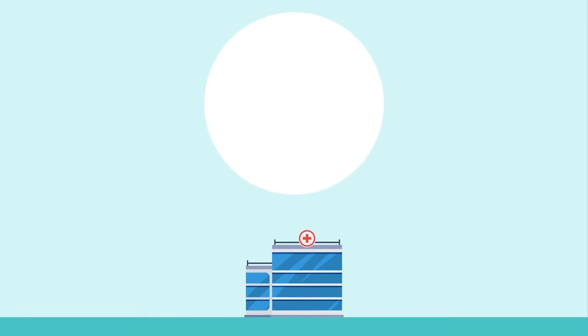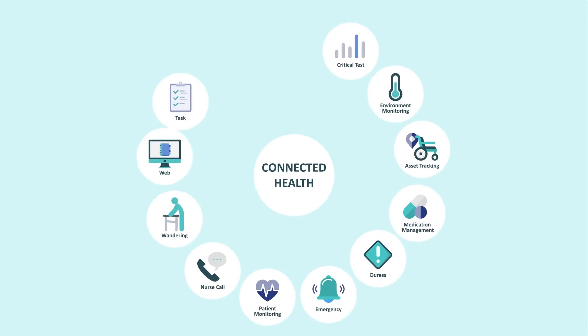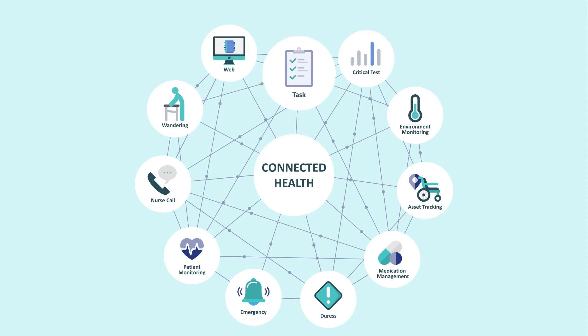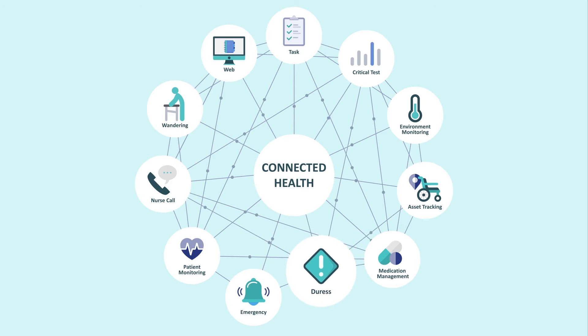We've created a solution for this: Connected Health — giving healthcare facilities the ability to communicate with each other effectively, share data, align processes and remove the pain point experiences within facilities on a day to day basis.